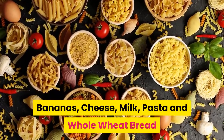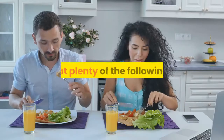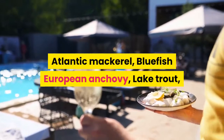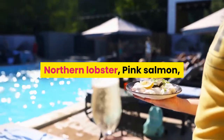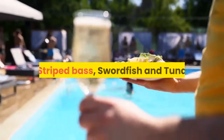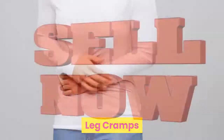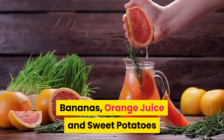Premenstrual syndrome (PMS): consume the following — bananas, cheese, milk, pasta, and whole wheat bread. Menstrual pain and regularity: eat plenty of fish with omega-3 fatty acids, including Alaska king crab, Atlantic mackerel, bluefish, European anchovy, lake trout, northern lobster, pink salmon, Pacific oyster, sardines in sardine oil, scallops, shrimp, striped bass, swordfish, and tuna.